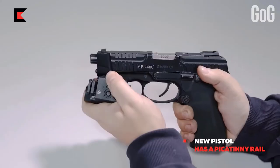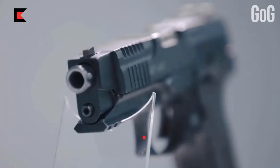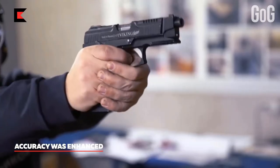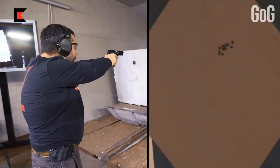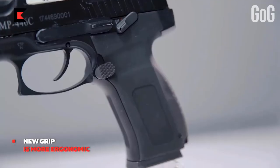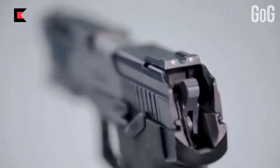When engaged, the safety locks the sear, trigger, and slide, and allows for cocked and locked carry. With the hammer cocked and safety engaged, the magazine catch is located at the bottom of the trigger guard and can be installed on either side of the gun. The double stack magazine contains 17 rounds of 9mm ammunition.